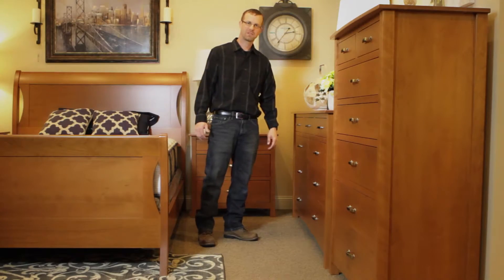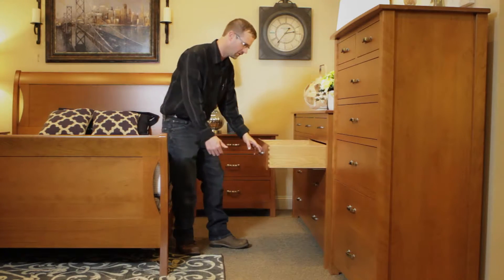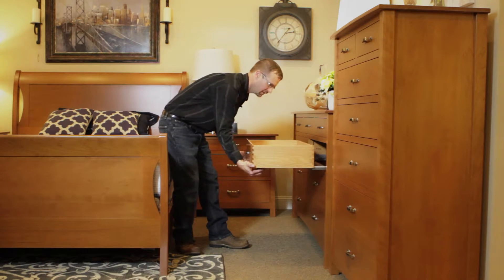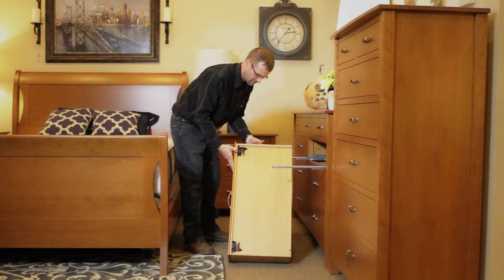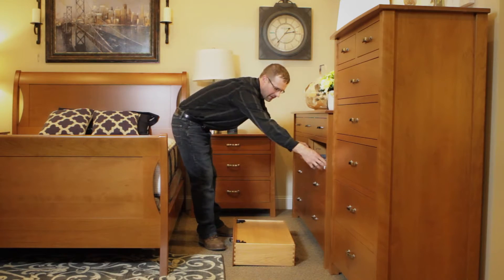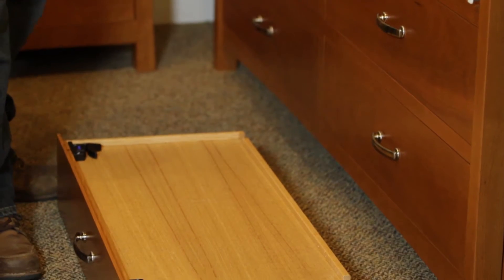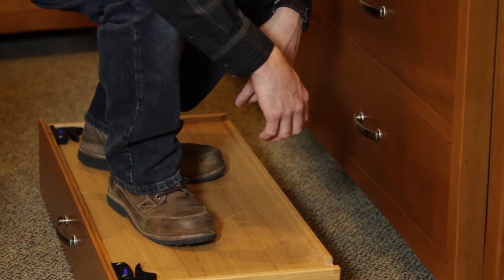Looking at a few more features of our solid wood bedrooms, I just want to show you how the drawers are very durable. You can take them out if you'd ever need to, and you can really pack them full. I'm quite certain you'll never have the bottom bust out of them, so you can pack them full and they'll be made to last a lifetime.